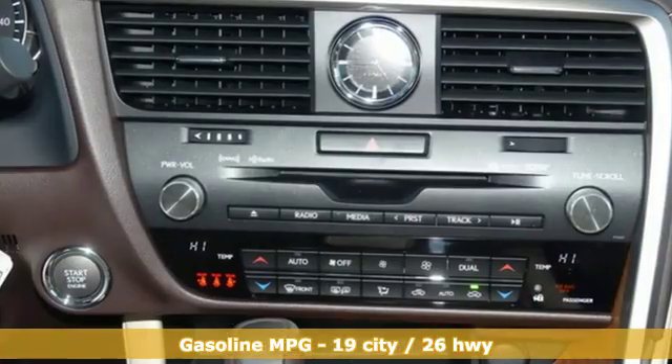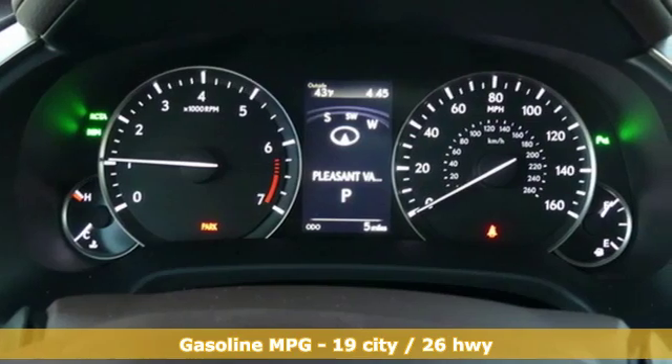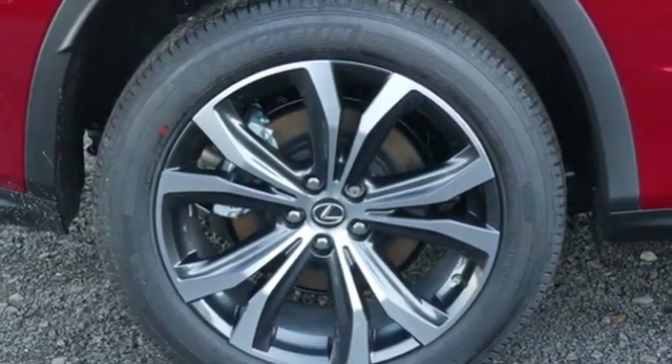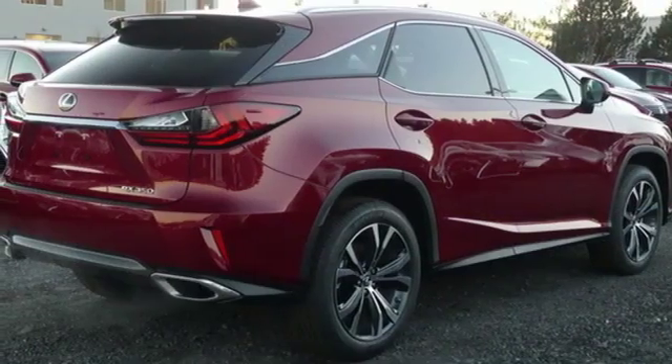V6 engine, gas pressurized shocks, integrated navigation system with voice activation, doors and push-button start proximity key, front heated and ventilated bucket seats, autonomous cruise control, streaming audio.